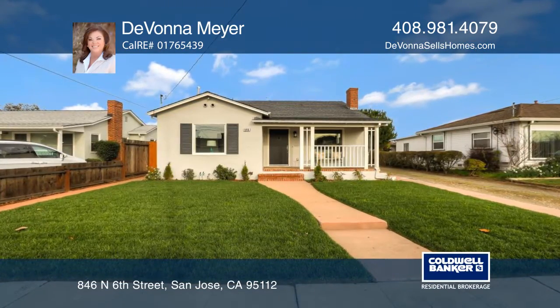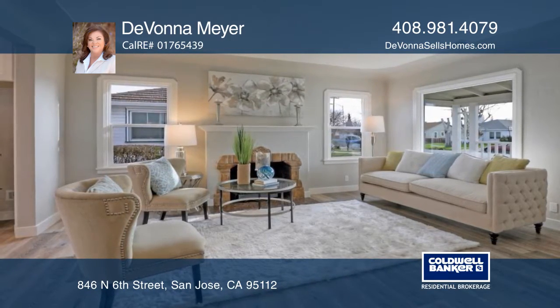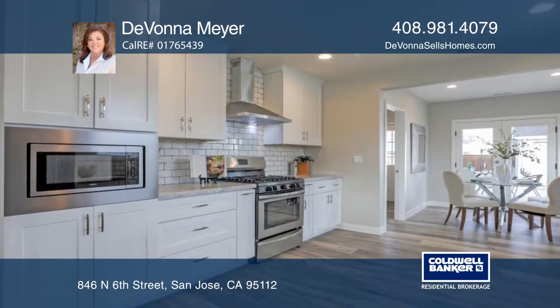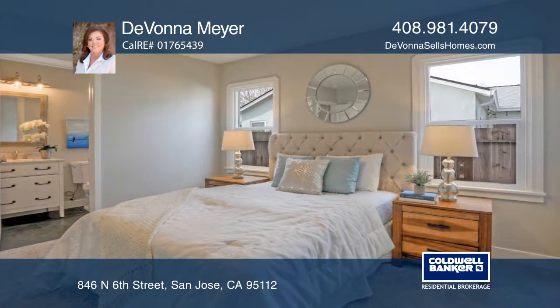This elegant two-bedroom and two-bath home in the city combines history and fine urban living. The remodeled kitchen includes a subway backsplash, quartz counters, newer appliances, newer lighting, and self-closing cabinets with custom pullouts.